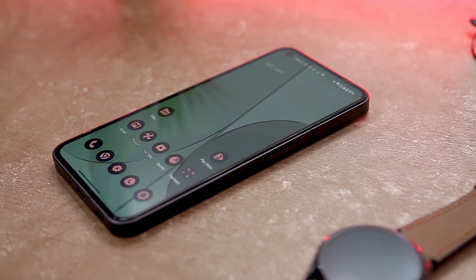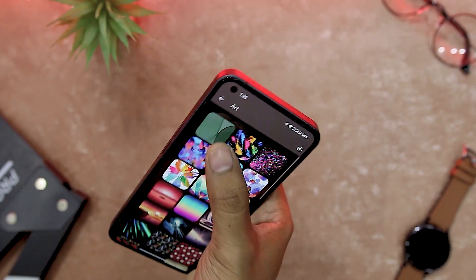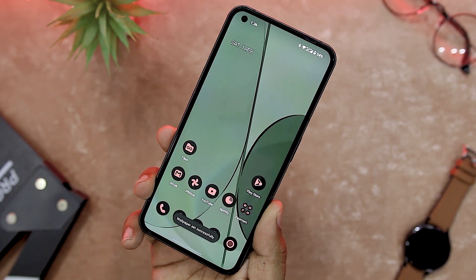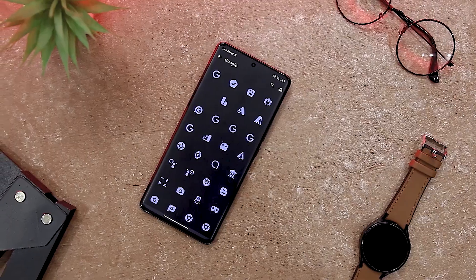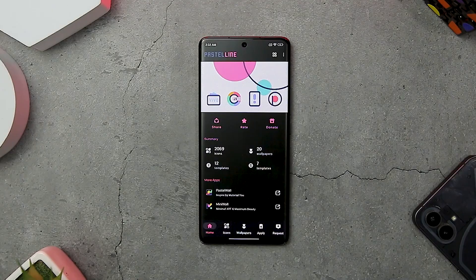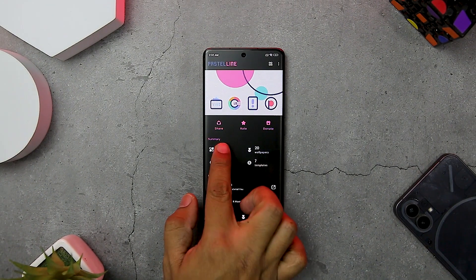Adaptive U Icon Pack uses the Material U API to adapt the icons to your wallpaper and theme. It analyzes your wallpaper and picks the best color to match it. It also supports user theming on Android 12 or above, which means your icons will change color according to your system settings. This is a great icon pack for anyone who wants to give their phone a new look with some colorful and adaptive icons.